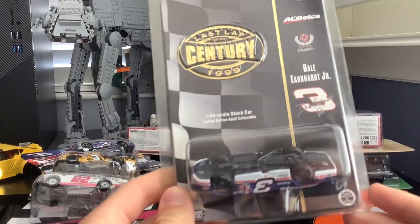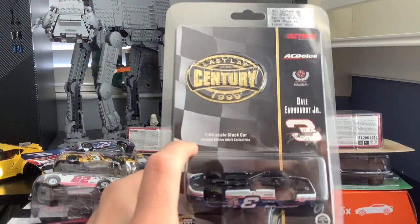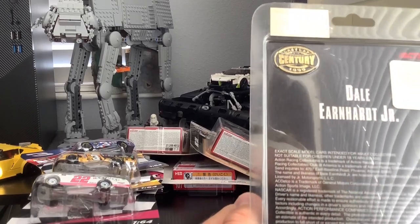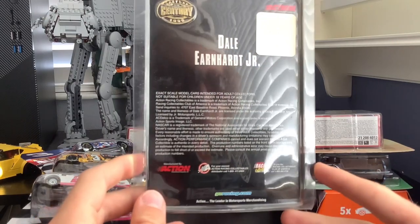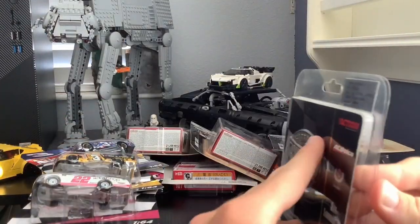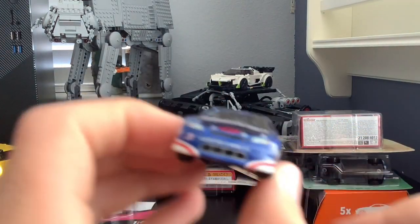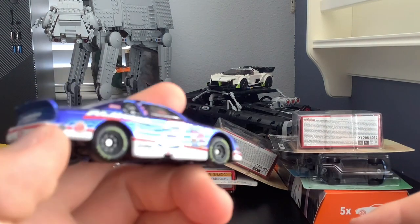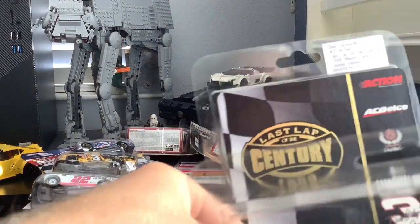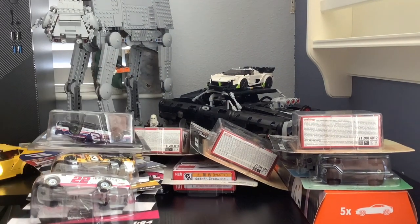This is a pretty cool one — a Dale Earnhardt Jr. car. It's upside down in the packaging because it's an older model. I think I bought it at a random NASCAR museum gift shop that had a bunch of different models. I don't see the year on the back, but it's actually pretty detailed and it's metal, which is nice. I could take it out of the packaging without ruining it, but I'll put it back right-side up.